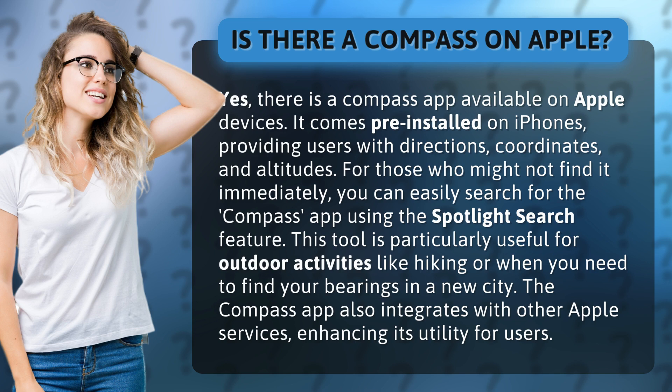This tool is particularly useful for outdoor activities like hiking or when you need to find your bearings in a new city. The Compass app also integrates with other Apple services, enhancing its utility for users.